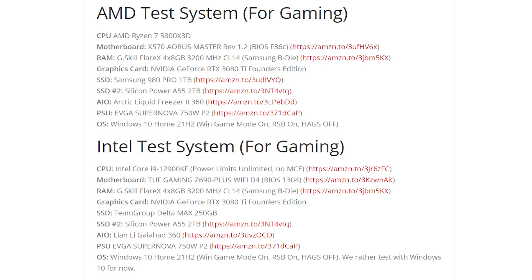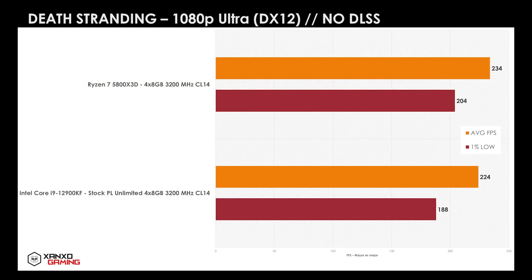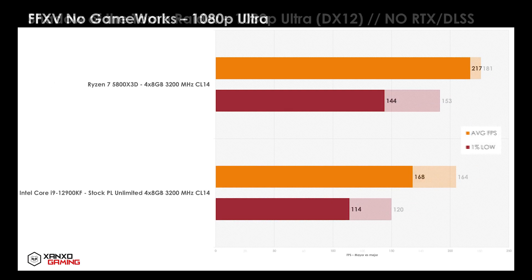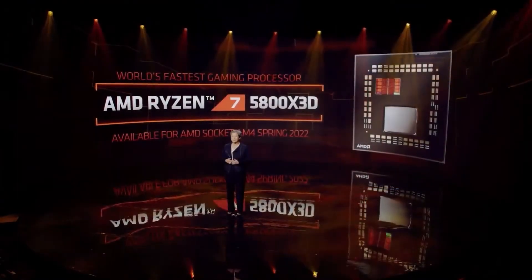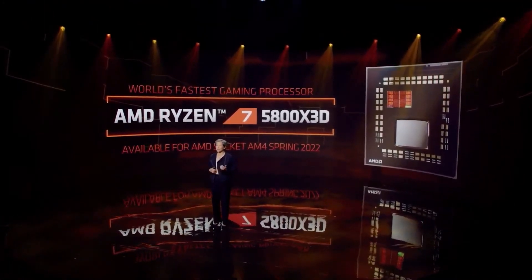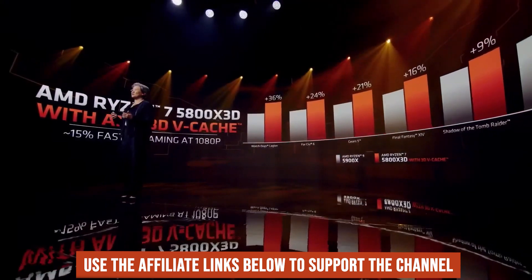The test used an RTX 3080 Ti with 32GB of RAM clocked at 3200MHz. The results show that while in some games the FPS are almost equal, a few games like Final Fantasy XV, Shadow of the Tomb Raider, and The Witcher 3 favored the Ryzen 5800X 3D with a huge margin. This makes the Ryzen 5800X 3D a new gaming king, though results may vary with the launch of official reviews. The presenter still expects the Ryzen 5800X 3D to win overall.